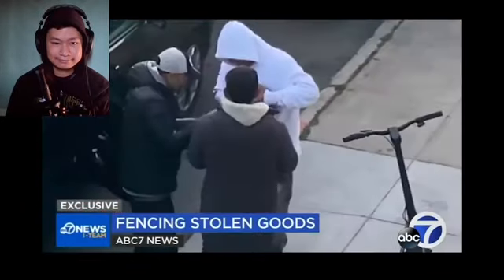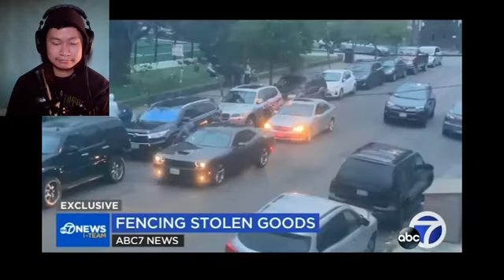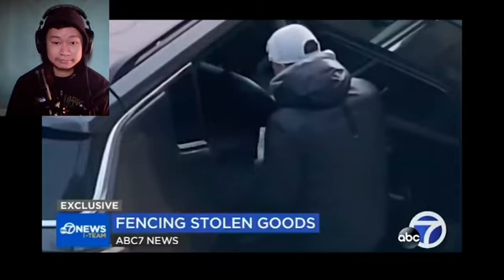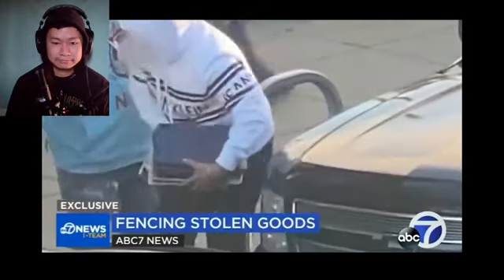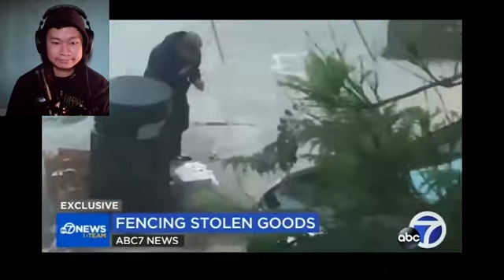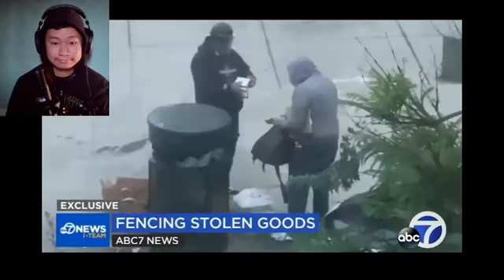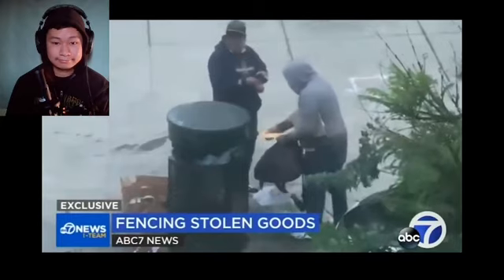After doing some research, it turns out there's a reason for that. It's actually a fairly organized system called a fencing operation, where cars go out in groups and then immediately bring their haul to a middleman, who pays cash for the most valuable items they steal — like laptops. The gut punch is that important documents like passports, pictures, or plane tickets don't hold value for the thieves, so they just get thrown in the trash.